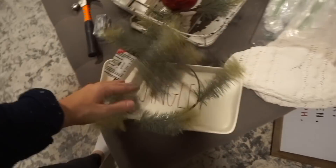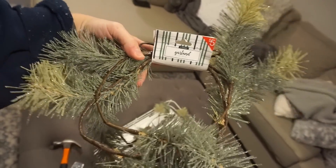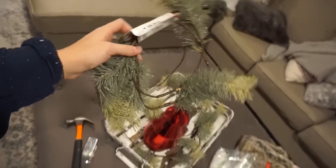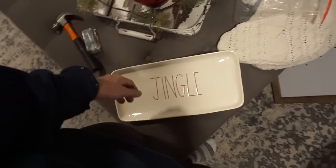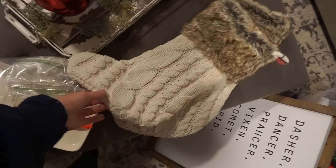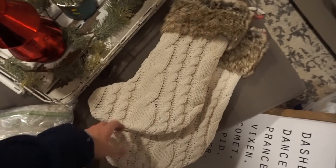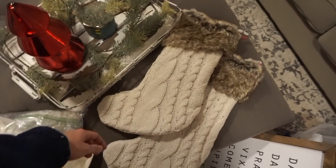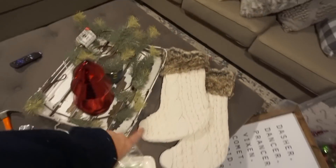I also wanted to show you guys these from Target — I talked about them on Instagram last night. They are garland, five bucks each. I loved them and got two. I don't know what I'm going to do with them yet. And then I also showed these stockings on Instagram — they're from TJ Maxx and have a cute red plaid interior. TJ Maxx also has red ones and an off-white creamy color, but I wanted the white.